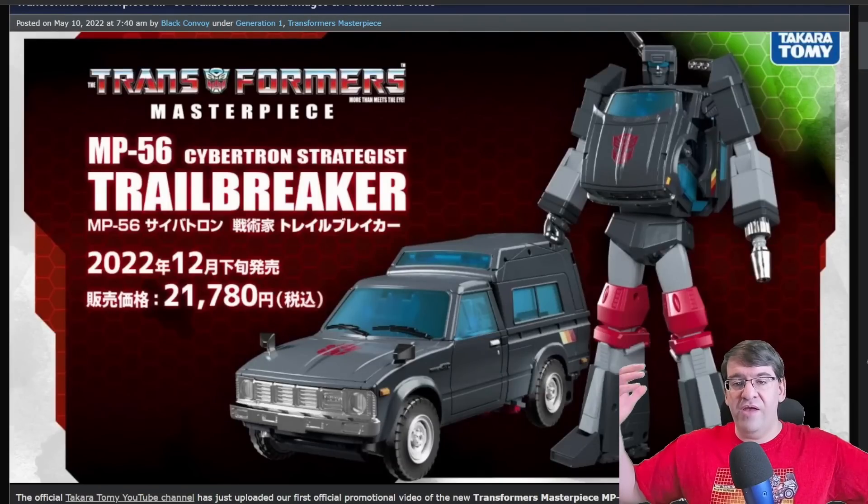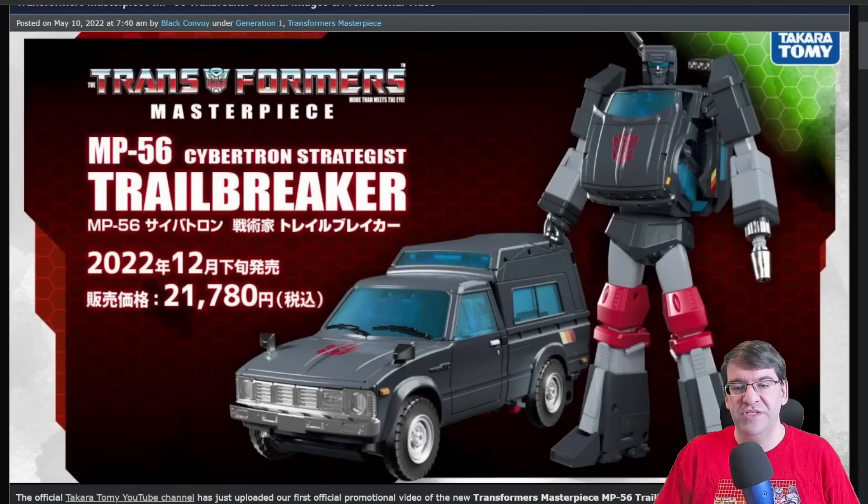Hello everybody. I am Baltmatrix, and today is May 10th, 2022. Hasbro dropped a bucket load of news on us, and so did Takara. So without further ado, let's get into it. First up, we have Masterpiece MP56 Cybertronian Strategist Trailbreaker.